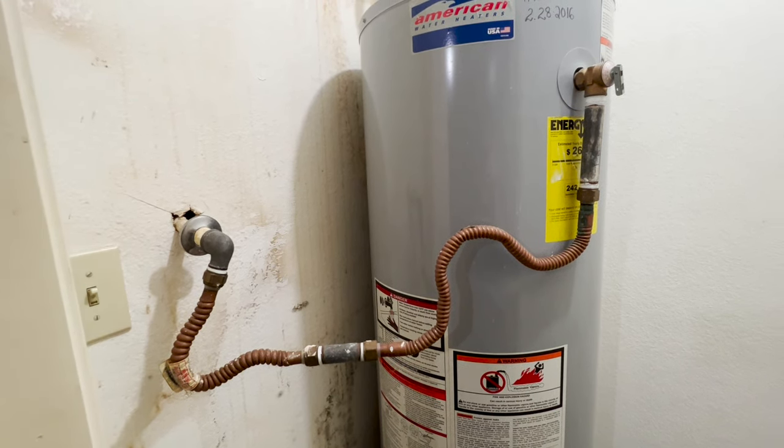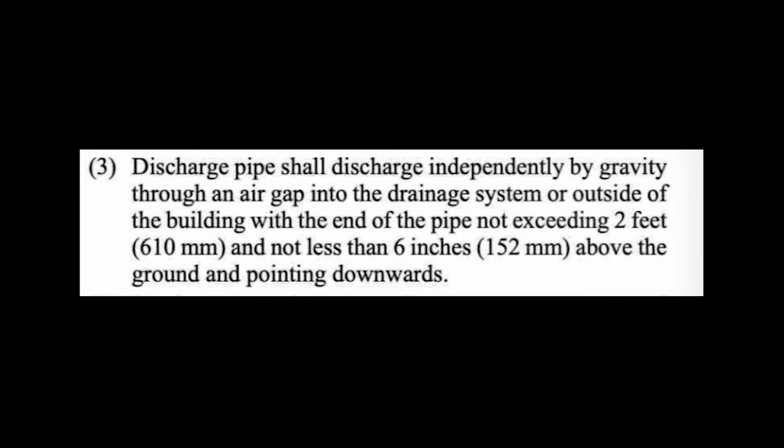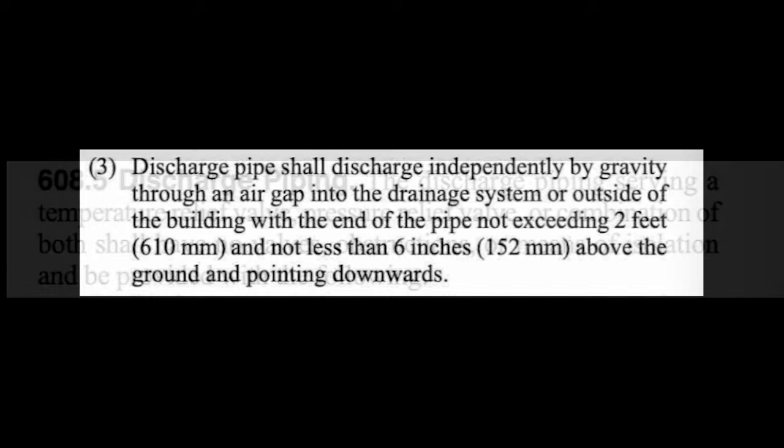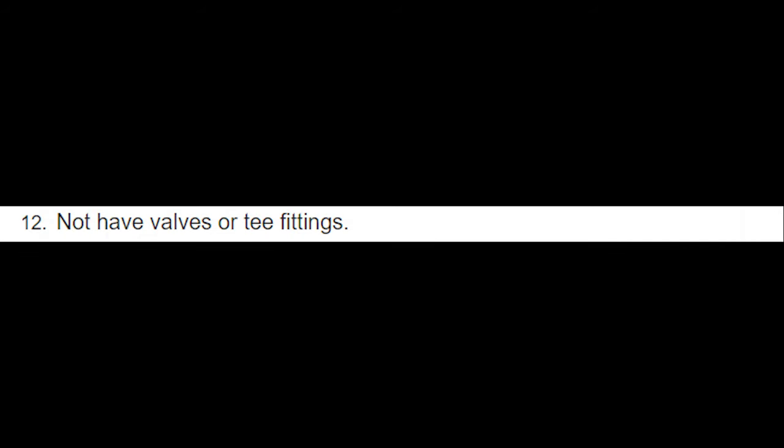A couple more things to be aware of from the 2021 IRC code: the discharge pipe needs to be independent from the drainage system of the house — number one, not be directly connected to the drainage system. That's different wording from the UPC code, which talks about draining into the drainage system. Both codes also talk about no shutoff valves, restrictions, or T's — here's the UPC code, followed by number 12 of the IRC code: not have valves or T fittings. And number 10: terminate not more than 6 inches and not less than 2 times the discharge pipe diameter above the floor or waste receptor flood level rim.